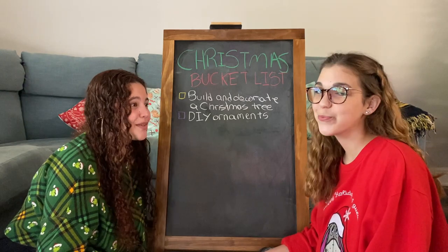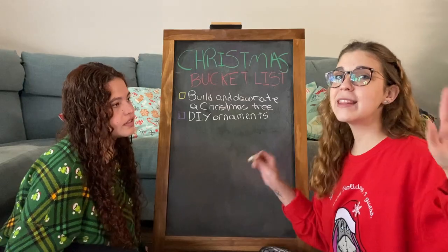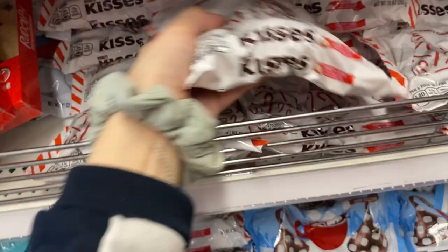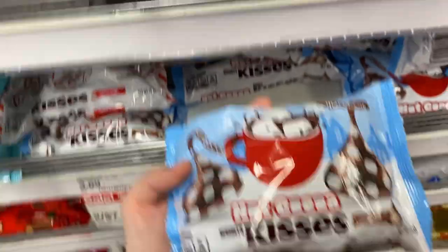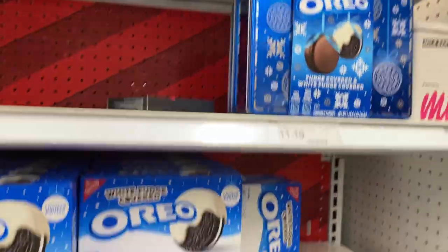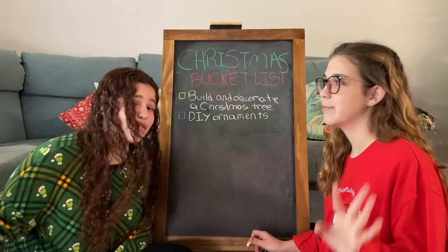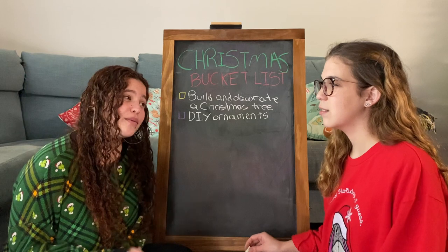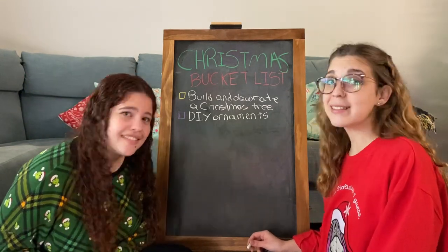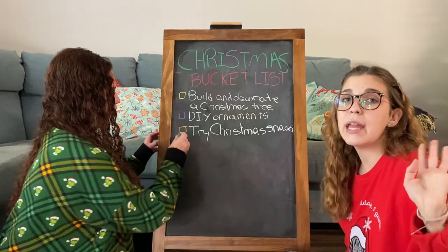Always yes to some glitter! Number three is trying Christmas snacks, and this includes Christmas chocolate, candy canes, everything that you see in the movies and supermarkets. We're just excited to go shopping for them and find everything we need. Everything Christmas is so cute, so we're gonna see if we actually like them, because most of them I've never tried. Guess we'll see!